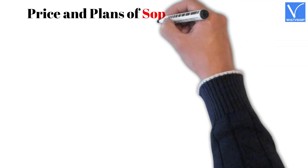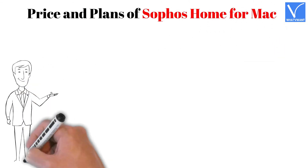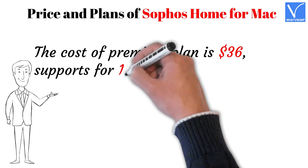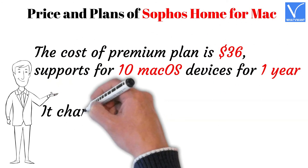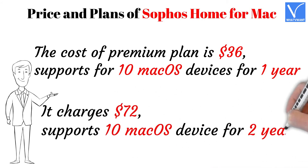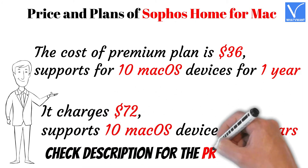Price and plans of Sophos Home for Mac: The cost of the premium plan is $36, supporting 10 macOS devices for one year. For two years, it charges $72 for 10 macOS devices. Check the description for the product link.